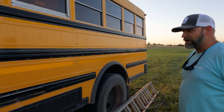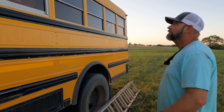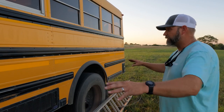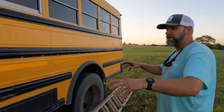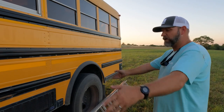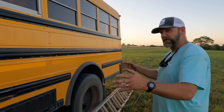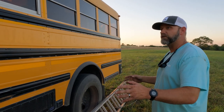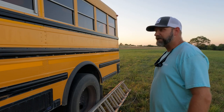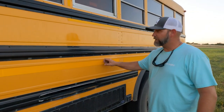It's got decent tires, the air conditioner works great, the heater works great — everything works perfectly on it. When you buy something like this at an auction site, you have no idea what you're getting into, and I really feel like we got a deal. We feel like we stole this thing and we're so excited to get started. The first thing we'll do is take all these stickers off.